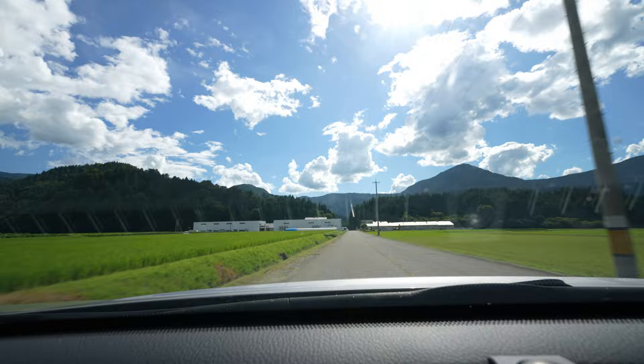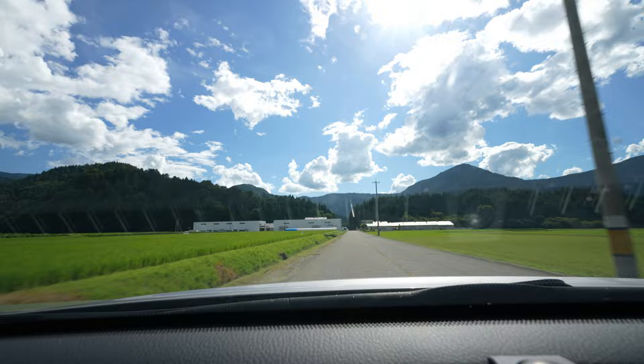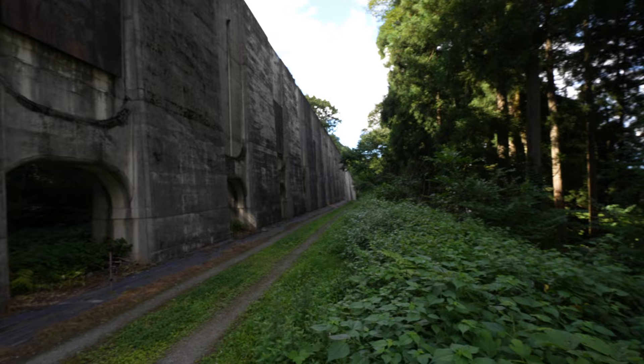To top it all off, on our way into Katsuyama we stopped by another well-known Instagram spot — these incredible avalanche prevention walls. All together, it couldn't have been a more successful day of sightseeing.